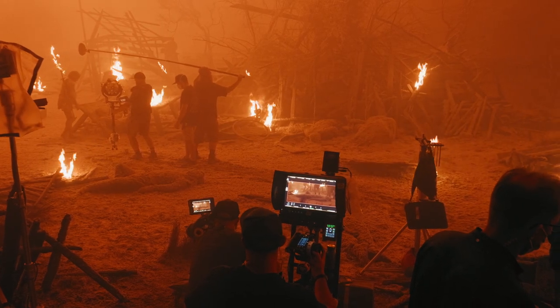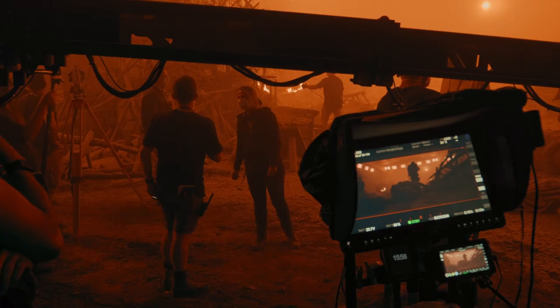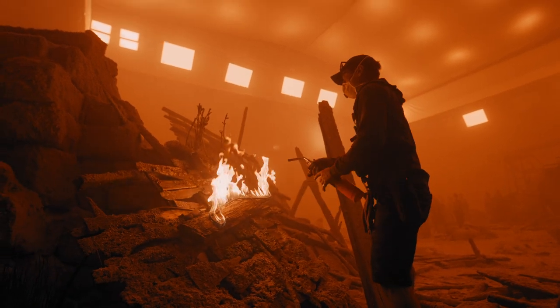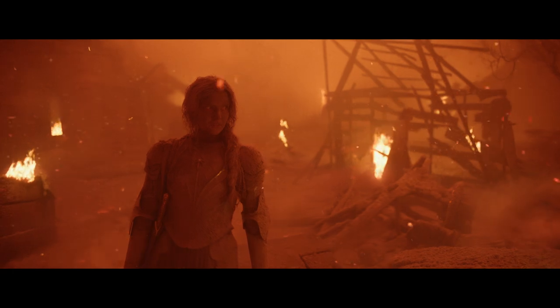What we ended up having to do in post — and we did this in visual effects and with Skip Kimball at Company 3 — is in a very targeted way, with the fires we added and the fires we had on set practically, we had to go through each shot and shift them just right. The darker tones a certain amount and the brighter tones even a little bit more, so that to an unnatural degree, we shifted the fires even more toward red.